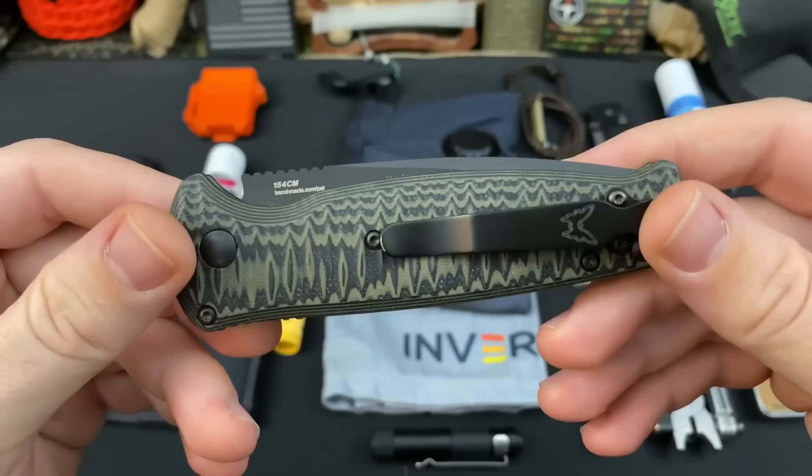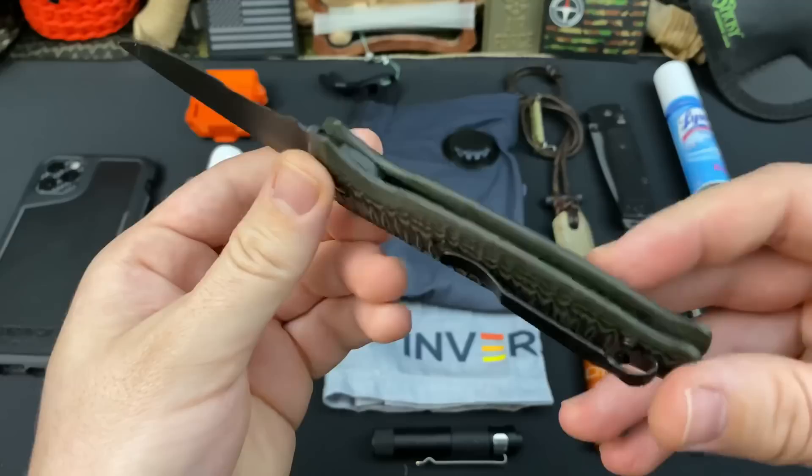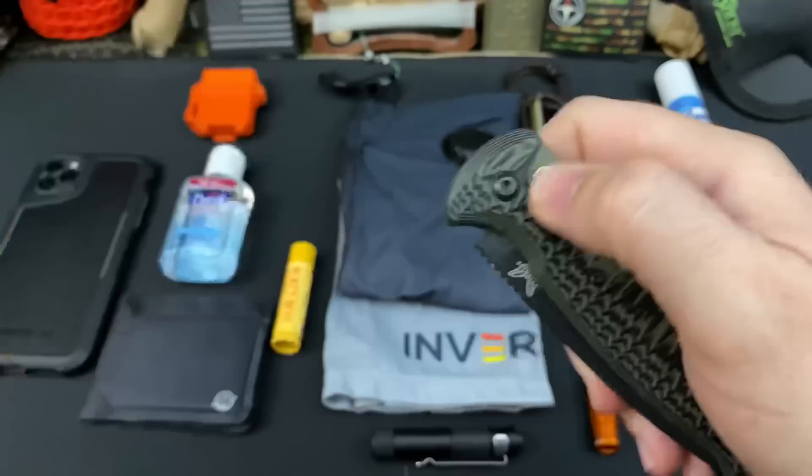The first knife up is new to me, but an old knife to the market. This is the Benchmade CLA — this is a side-opening auto. It's been in my pocket pretty much nonstop since I got it back in January when I was up in the mountains for a survival adventure we're going to be airing here shortly. We're rocking a deep carry pocket clip, it has 154CM steel, and I love that multi-layered G10 — very, very thin and lightweight, which really complements my other Benchmade that I carry.